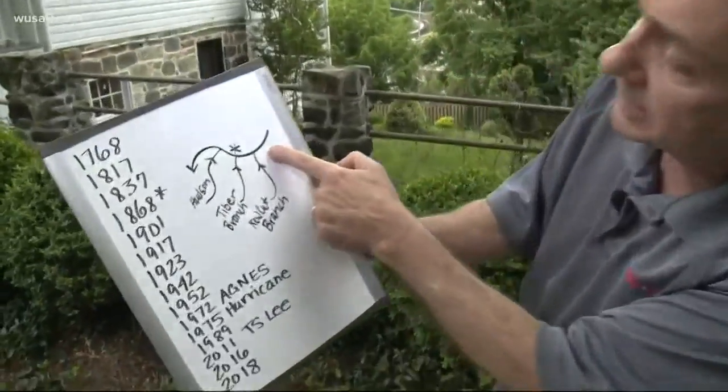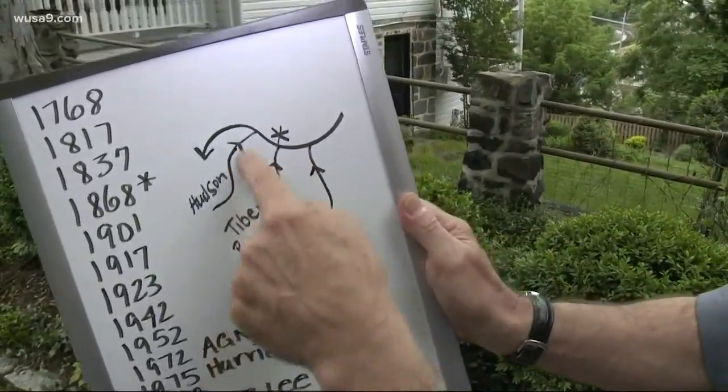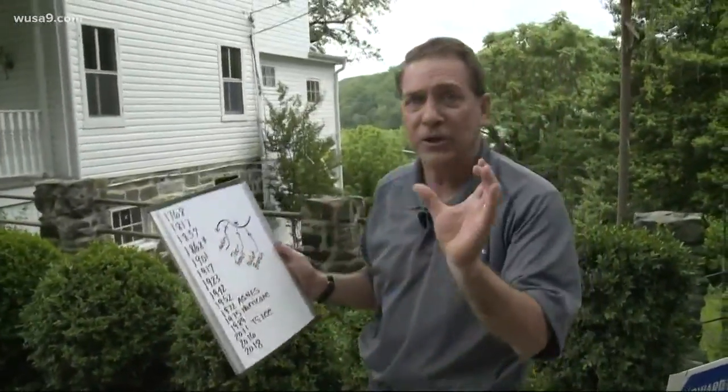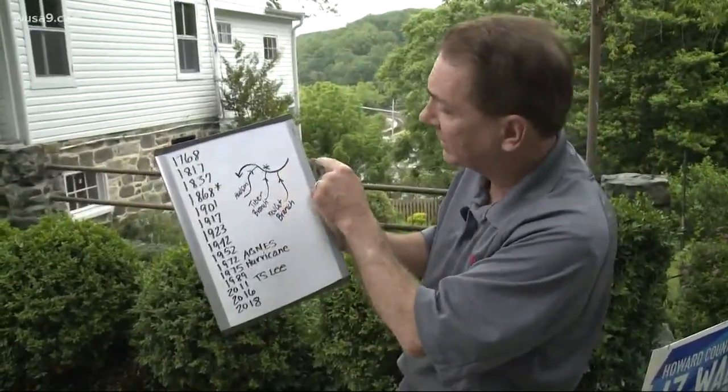The New Cut Branch runs into the Patapsco, the Tiber Branch runs into the Patapsco, and the Hudson runs into the Patapsco in a little tiny watershed about three square miles. DC is about 68 square miles, but that watershed dumped 10 million gallons that ran essentially right through Main Street in Ellicott City.